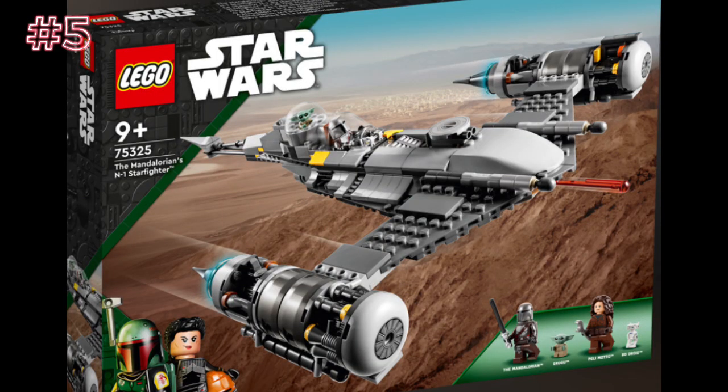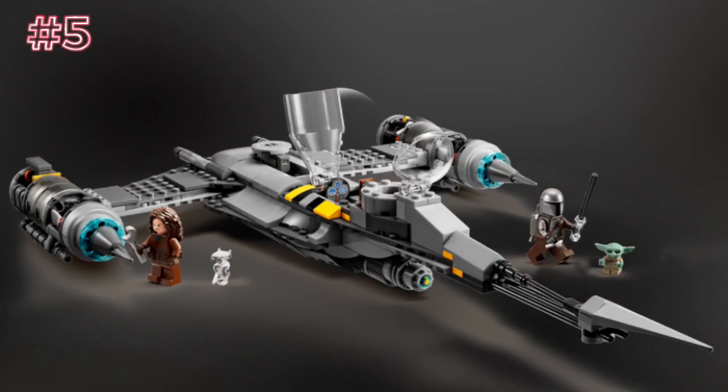Next up, we have the Mandalorian's N-1 Starfighter, set number 75325, ages 9+. Yes, I know this is from the Book of Boba Fett, but it's in the name — The Mandalorian's — and it has the Mandalorian as a minifigure, so I'm throwing this in here. It's literally his new ship too. Overall, I think this is a great set. Of course, the Razor Crest will always be better and more iconic, but I'm glad they brought back an N1 Starfighter — they're one of my favorite ships. I wish the cockpit could slide open like it does in the show, but I'm kind of glad they did it like this because sliding open cockpits are one of the most annoying things in LEGO. I also wish they would have added more tiles to make it look more polished. Other than that, I really like it. The minifigs are great, and it's weird that they put BD-1 in the set, but I'm not complaining.